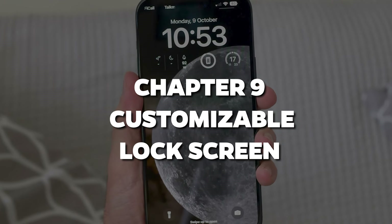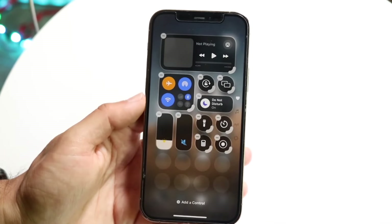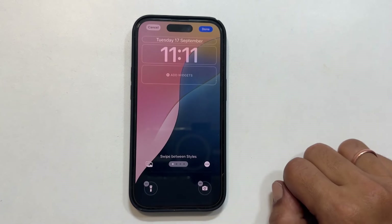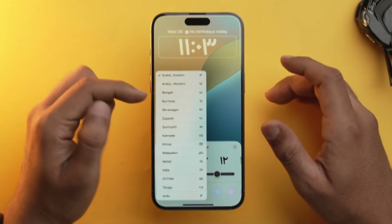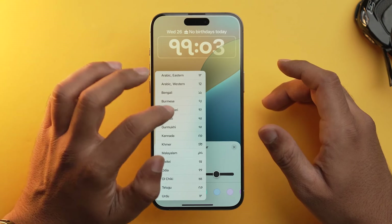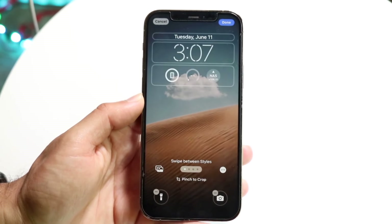Chapter 9: Customizable Lock Screen. Your lock screen is probably the first thing you see when you pick up your phone, right? Well, in iOS 18 it's getting an upgrade. Now you can customize it with more than just pretty wallpapers. You can add app-specific controls, shortcuts, and even different numeral fonts. And you can pick numeral scripts in languages like Bangla, Gujarati, and Telugu, just to name a few. It's all about making your lock screen feel like your lock screen, so every time you unlock your phone, it's like a little greeting from the tech who knows you best.